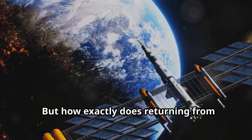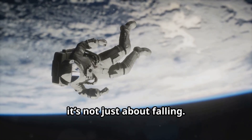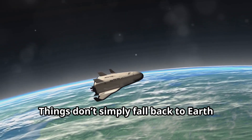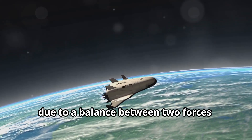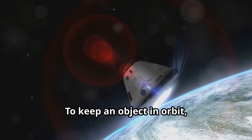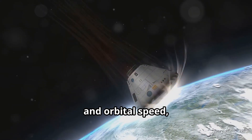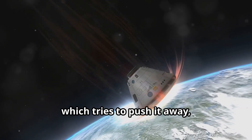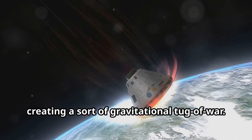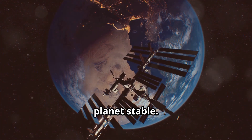But how exactly does returning from space work? It's not just about falling. Things don't simply fall back to Earth due to a balance between two forces: gravity and orbital velocity. To keep an object in orbit, we need to balance gravity, which tries to pull it down, and orbital speed, which tries to push it away, creating a sort of gravitational tug of war that keeps the object's path around the planet stable.